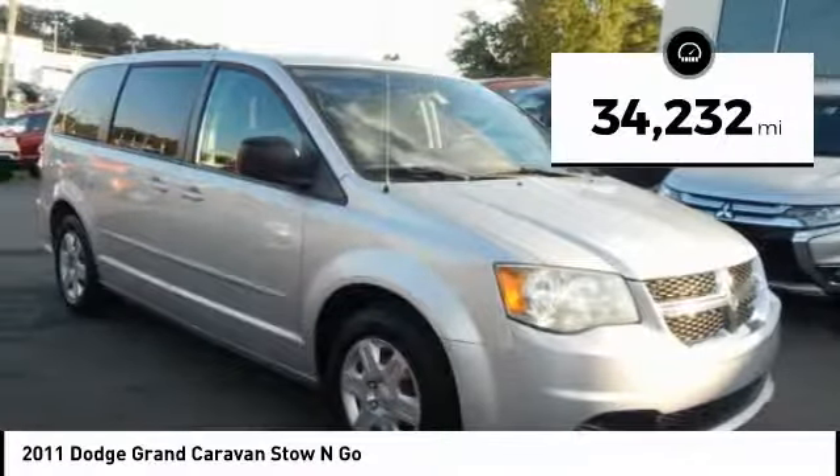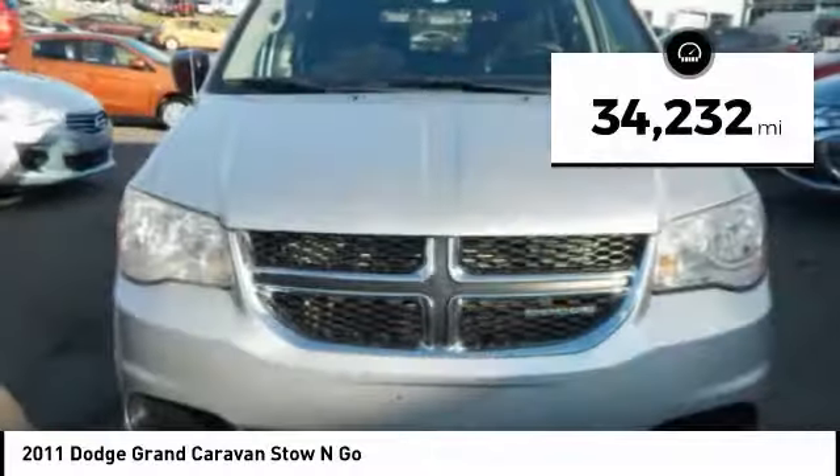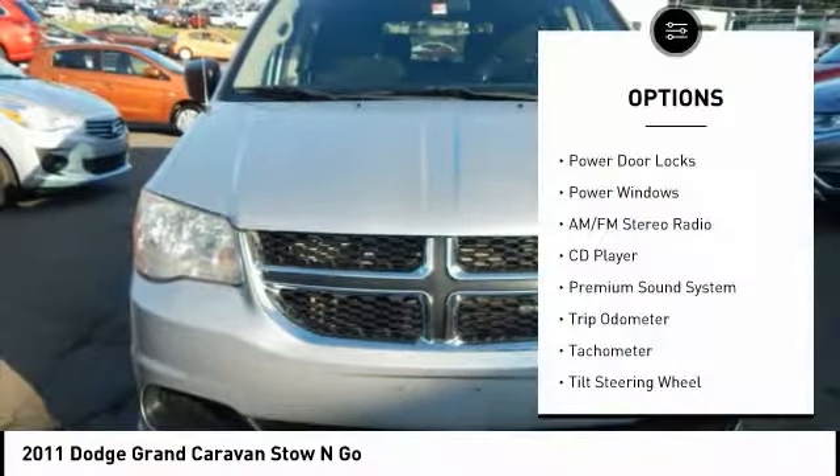This vehicle has less than 35,000 miles. Here are some of this vehicle's great options: dual airbags,